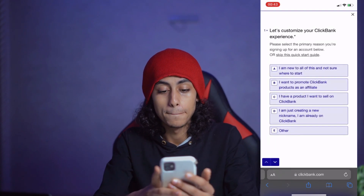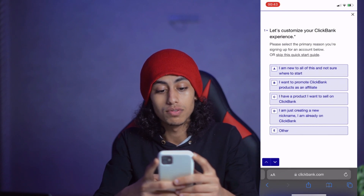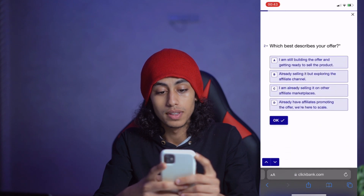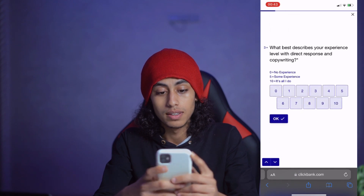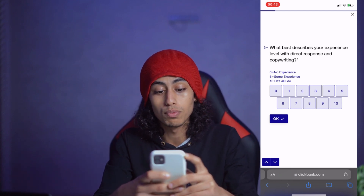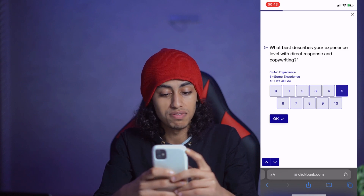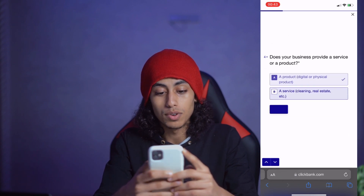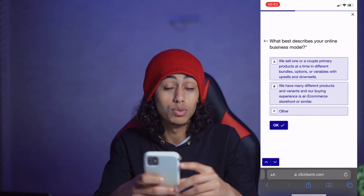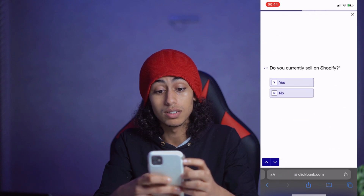You need to answer some questions. I'm just going to choose randomly. For example, 'What best describes your experience level with direct response and copywriting?' — I'll choose five randomly. For you, you need to choose carefully. Try to read everything they are telling you.